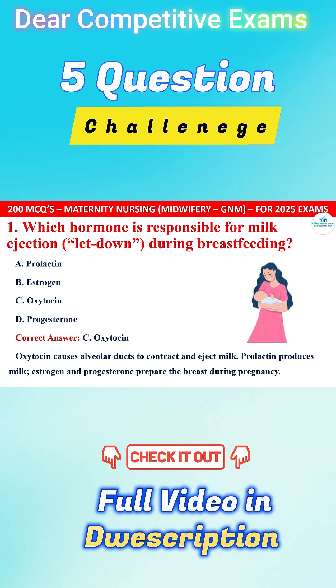Oxytocin causes alveolar ducts to contract and eject milk, whereas prolactin produces milk. Estrogen and Progesterone prepare the breast during pregnancy.